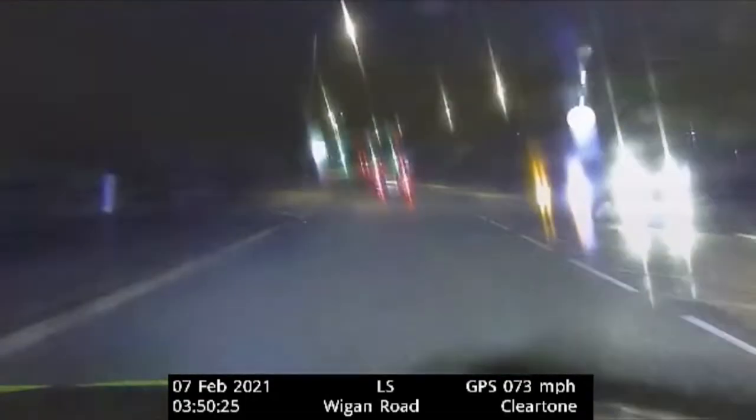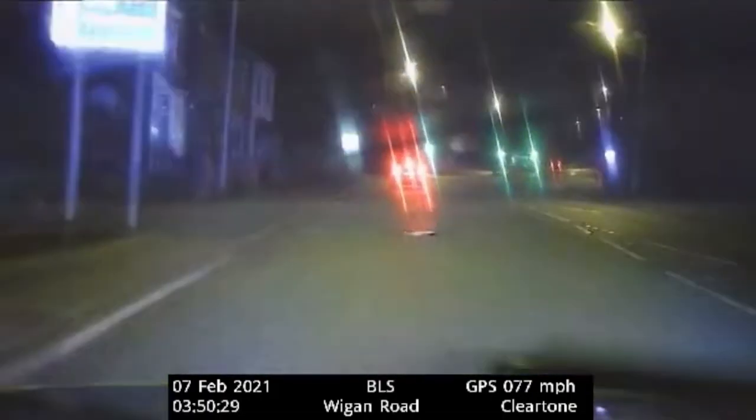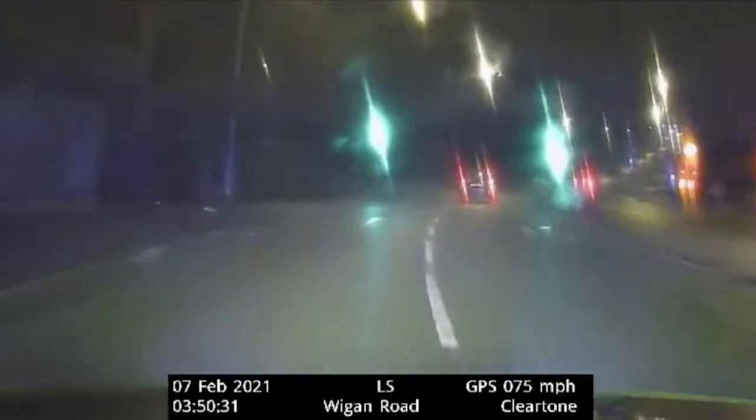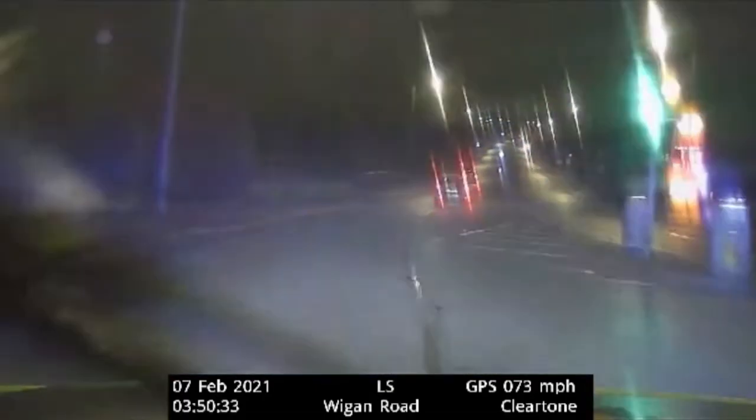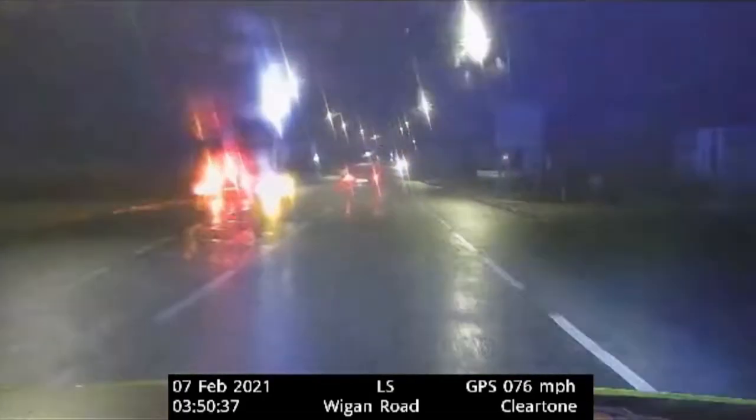Consistently 70, 70 miles an hour in a 30. Slight increase in traffic, although no pedestrians, and we're straight through the ATS, passing Bolmont Road to the offside. We are now still on Wigan Road, generally towards Junction 5 of the M61.